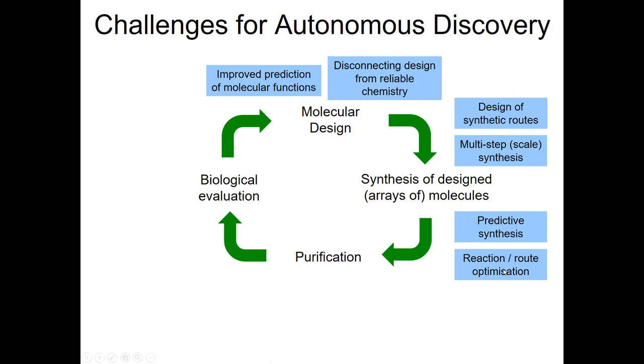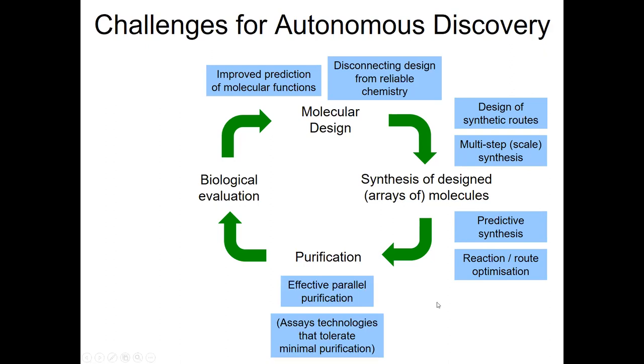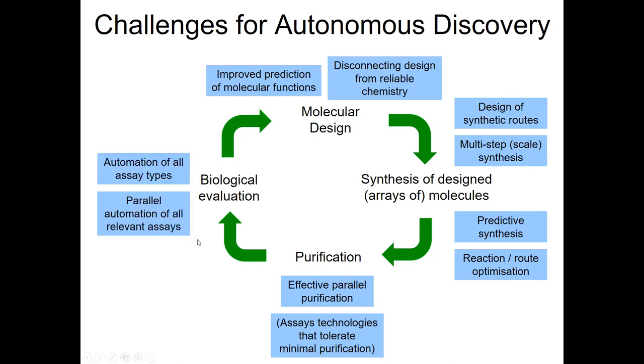Often it might be that a particular reaction is just not viable at all, and we'd need to autonomously track back and find an alternative route to our target products. For purification, it would be great to do effective purification of molecules in parallel, or use assay technologies compatible with very minimal purification. Finally, we need to automate the biology — automating many different assay types and doing parallel assays to get readout on many different data associated with our particular discovery problem.